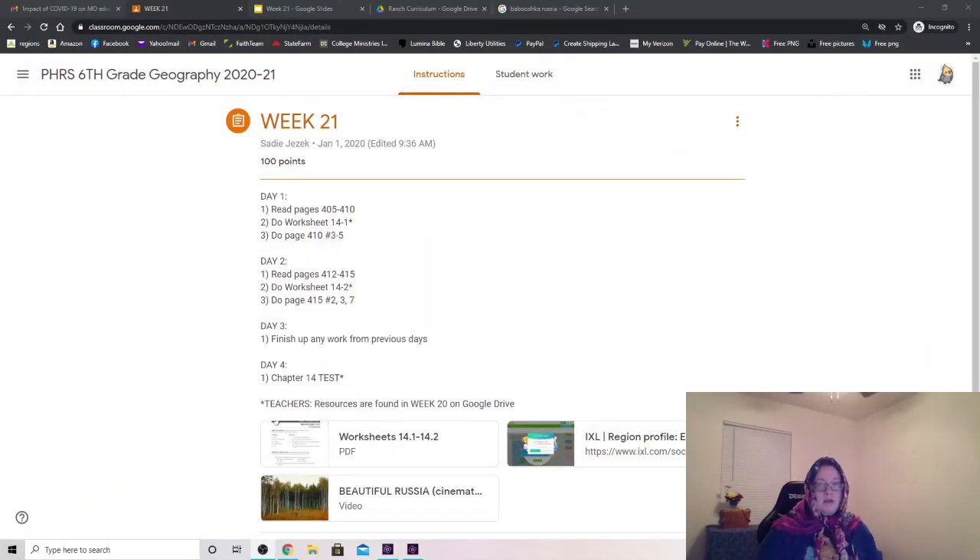If you look on week 21 of your Google Classrooms, you will be reading, doing Worksheet 14.1 and some book questions. On day 2, you will do a little bit more reading, do Worksheet 14-2 and answer a couple more questions in the book. The questions are not difficult to answer if you do the reading or have someone help you read. On day 3, finish up any of this previous work because although it's not difficult if you've done the reading, it does take some time.